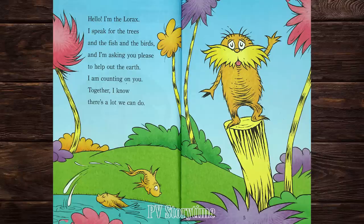Hello, I'm the Lorax. I speak for the trees and the fish and the birds. And I'm asking you please to help out the earth. I'm counting on you. Together I know there's a lot we can do.